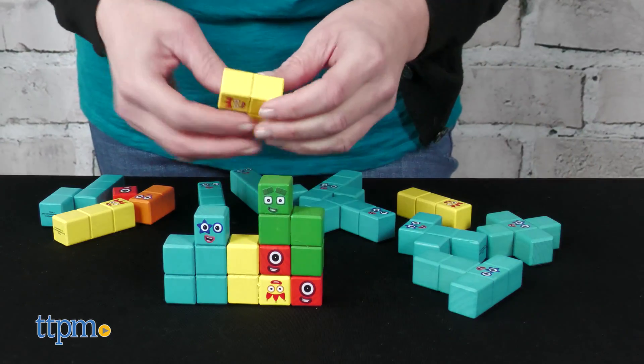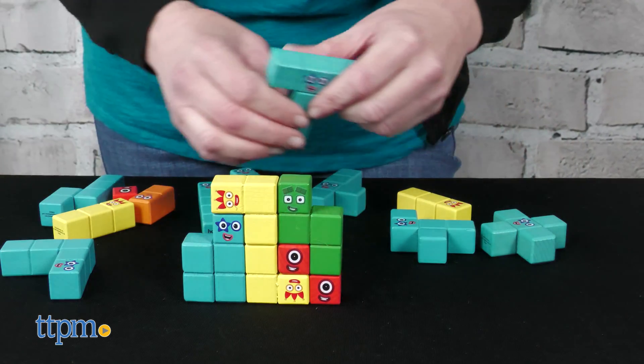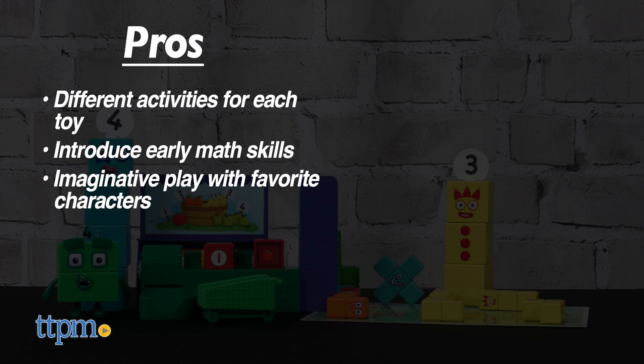Fans of Number Blocks will like interacting with the characters through these educational toys — leave a comment below if you're watching the show. The pros are different activities for each toy, they introduce early math skills, and they inspire imaginative play with favorite characters. I don't have any cons, so these get five stars.